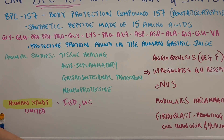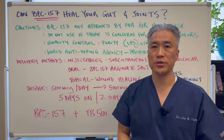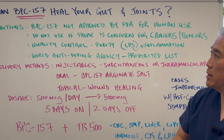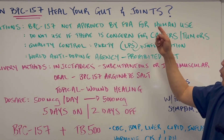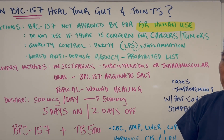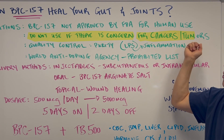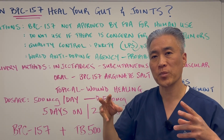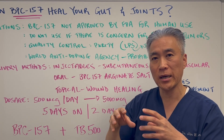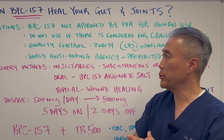Human studies are very limited. There are some studies on IBD and ulcerative colitis. There are some cautions utilizing this peptide. BPC-157 has not been approved by the FDA for human use. Also, do not use it if there is concern for cancers or tumor growth because of the angiogenesis — you're increasing vasculature to a cancer area or tumor cell, so you don't want to do that.